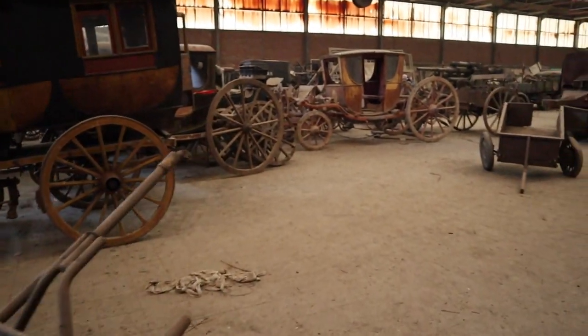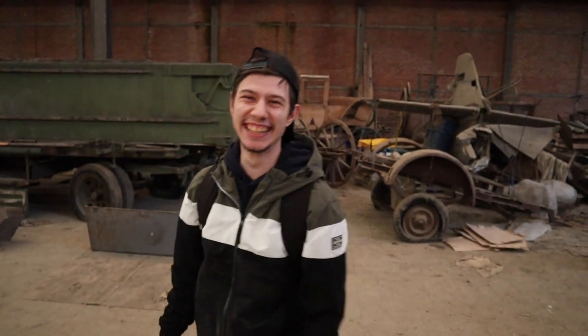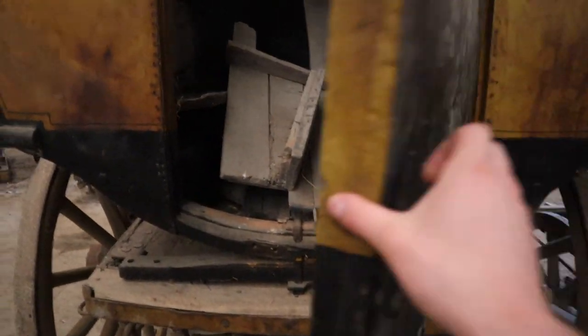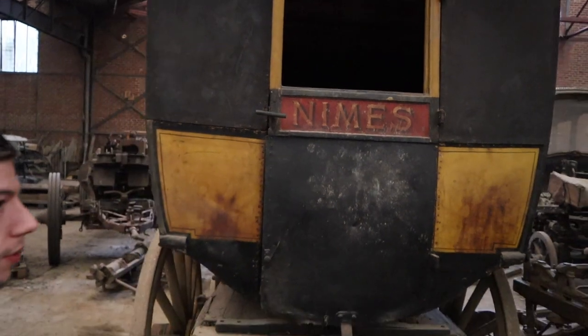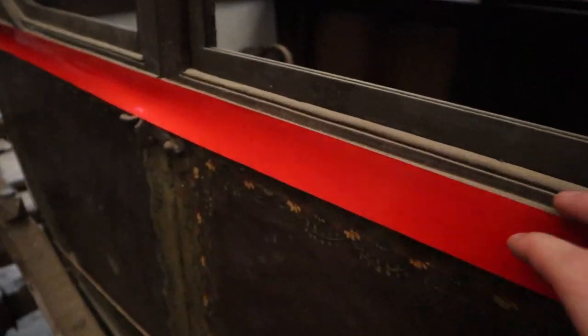We're going to go to another part over there. It doesn't remind you of the game Red Dead Redemption? They always have a chest here with money inside. That one is for transport — maybe prisoner transport. And this is also a nice one but you can't enter — it's very small, I won't fit inside.